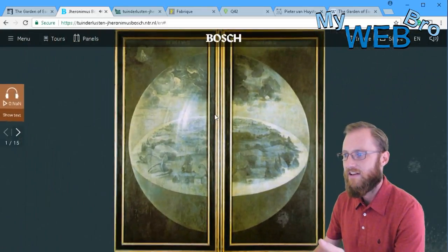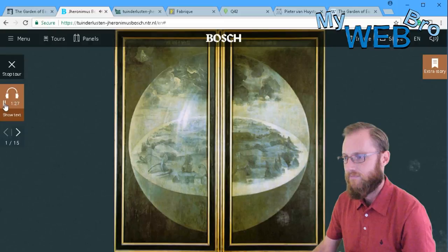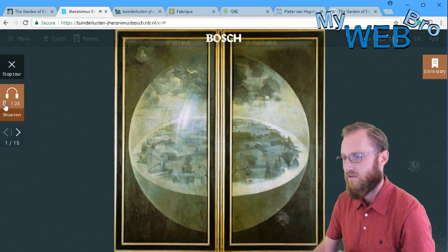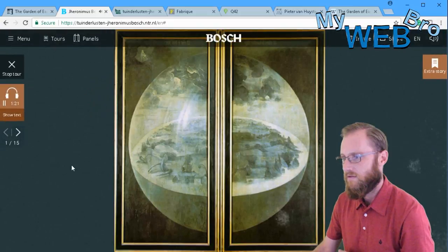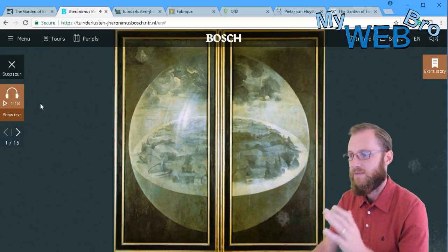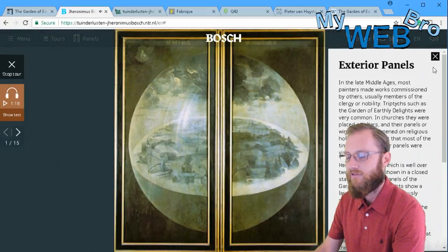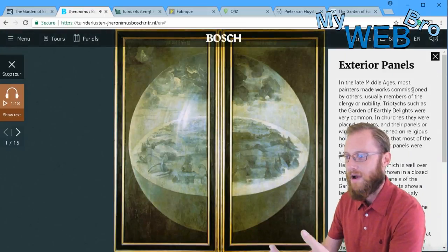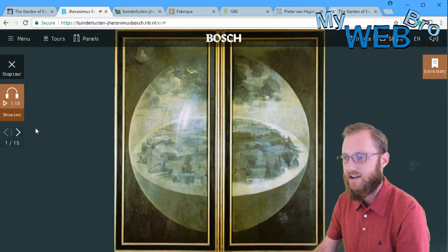It's a very elegant website with just a header. The narration begins: 'In the late Middle Ages, a master painter lived in the south of the Netherlands. It was a pivotal period in European history — explorers sailed the oceans of the world in search of new lands.' Let's pause the narration — that narration occurs throughout the entire tour. There's also an 'extra story' button for many of the frames where you can read more, and there are 15 stops on this guided interactive tour.